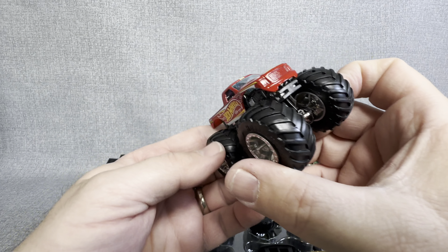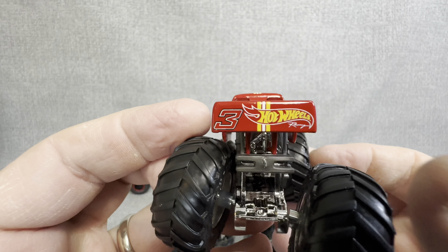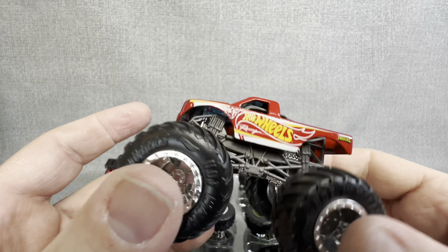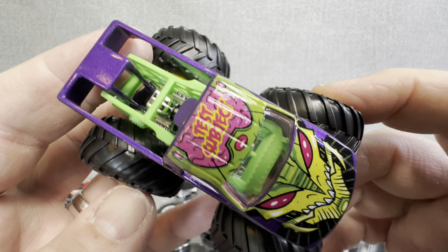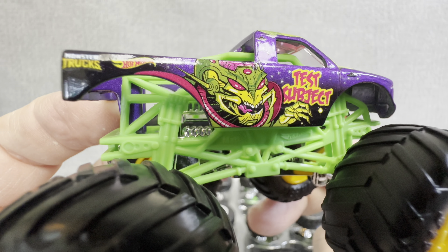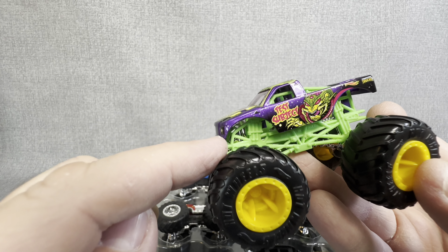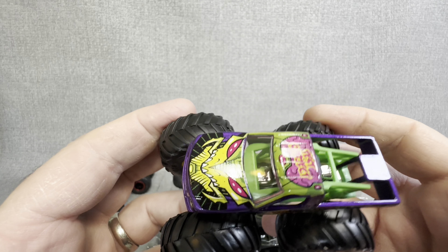Oh, look at this one — this one is super colorful. Test Subject. Really cool. Look at that graphic — that is awesome. You get the monster truck graphics. I love this one. Sometimes they do have a little bit different colors — the underpinnings of this one are green, the rim is yellow. And then a chrome. Test Subject right there.